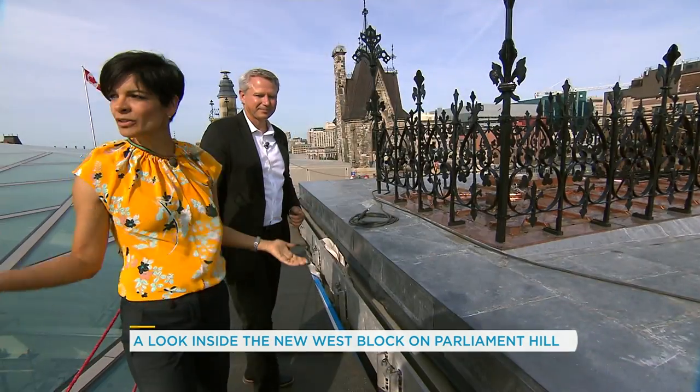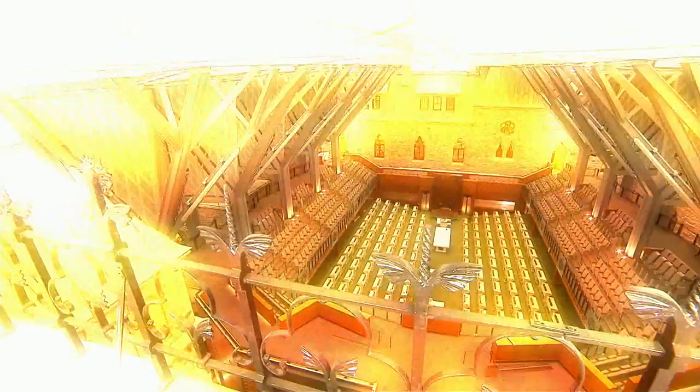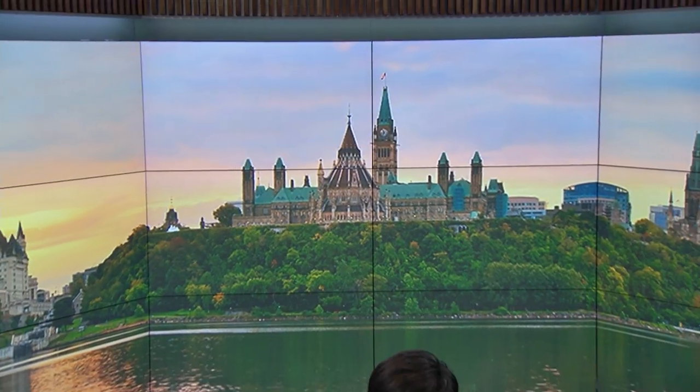Incredible. Rob, thank you for allowing your morning and the rest of Canada to see what we would never normally see. This is pretty exclusive. Thank you so much. Our pleasure. That last shot — it's in between the glass and the ceiling of the building, which is where we got to walk, which is very cool.